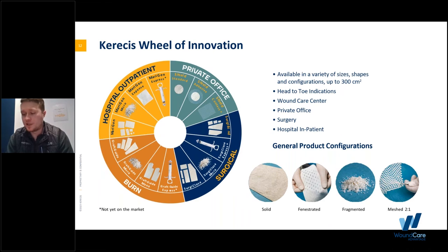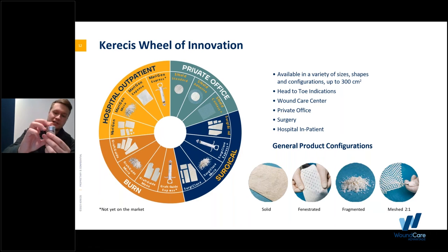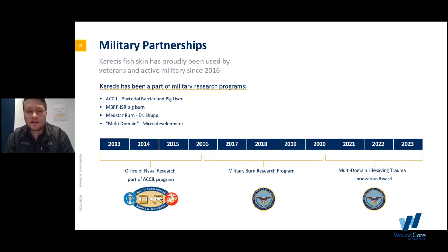This is an overview of our total product portfolio. We have head-to-toe indications with sizes ranging from a 1.5 by 1.5 square centimeter all the way up to 300 square centimeters for larger burn settings. With the 300 mesh it can expand further to about 450 square centimeters. We have different configurations: solid sheet, mesh, and a micronized version — which is a particulate, not a powder — retaining that 3D structure. The mesh is two-to-one. We also have a good military partnership, active since around 2016 when we came into the US.